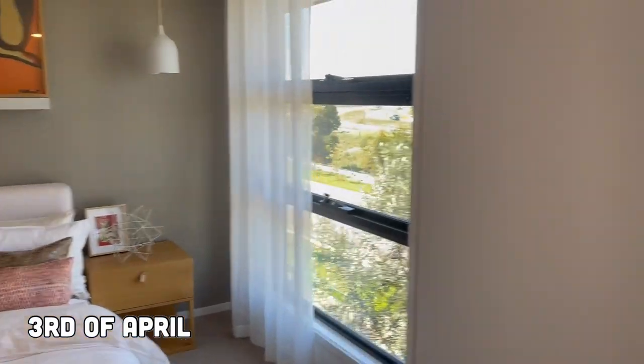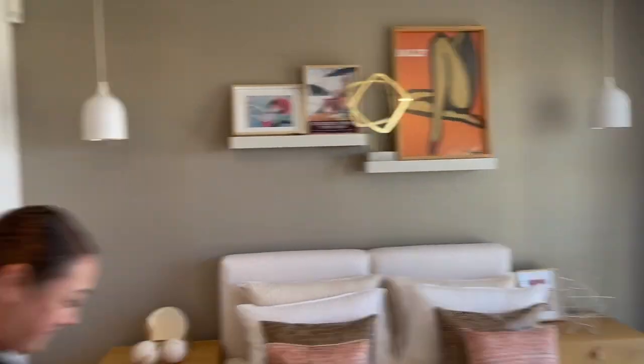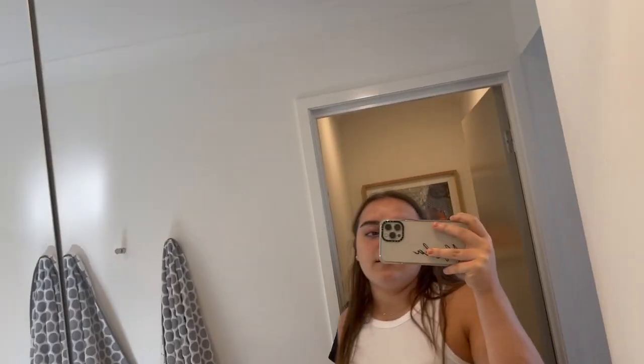This is the ugliest display home we've seen — not a vibe. The theme is orange throughout the whole house — just different colour timber. Ew, guys, this display home is not a vibe at all. The best thing in this display home is the blanket.